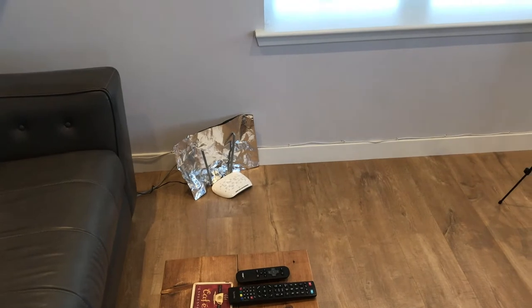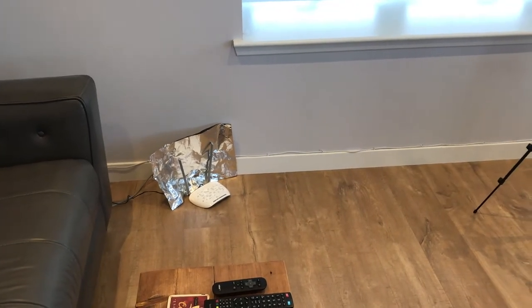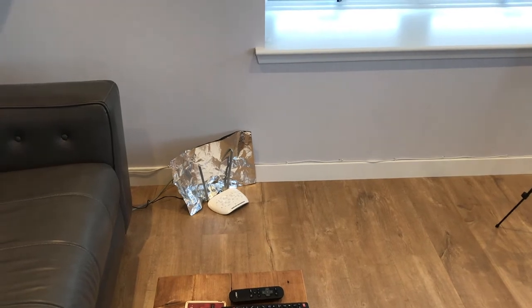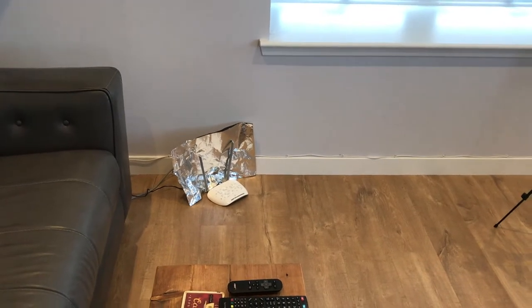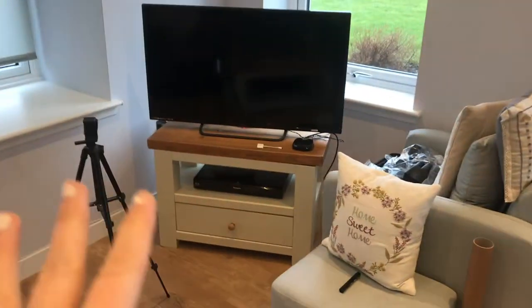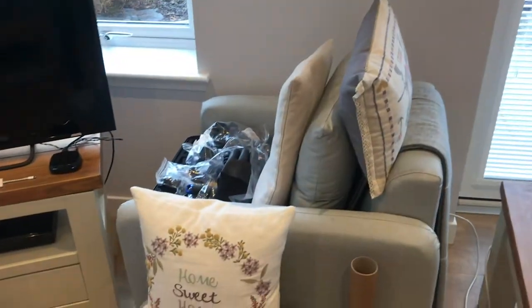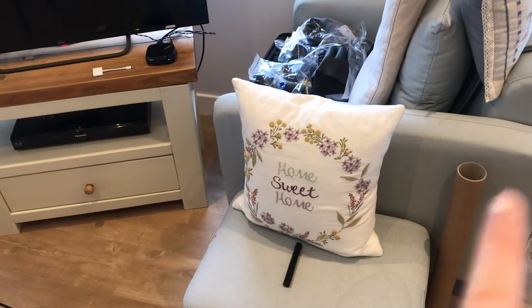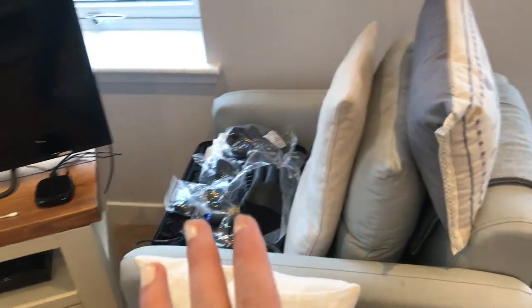If you're wondering what the hell this is — the internet was being really slow the other day, so Martin thought he would try this trick. Did it help? I'm not too sure, because it took 48 hours to upload one video. But you know, we love a tryer. So yep, this is the TV obviously. And then this sofa here — we don't sit on it at all. Sometimes I'll do my makeup down here, like rest a mirror on there. But we just kind of keep loads of junk on there.